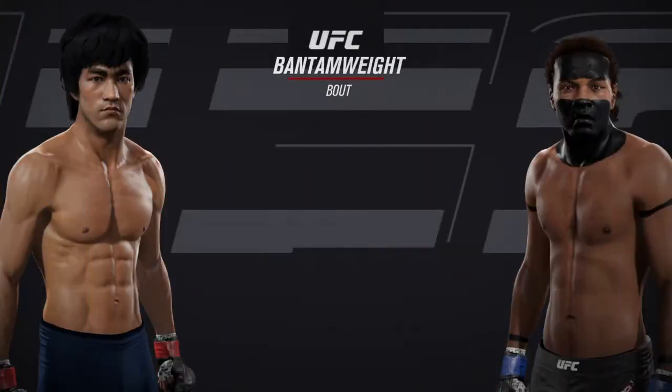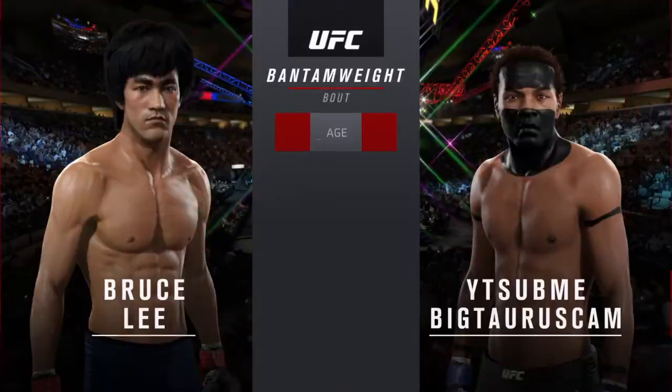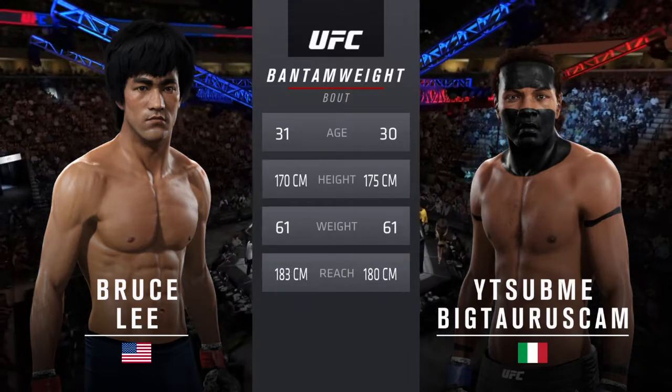Coming up next, it's a bantamweight matchup between Bruce Lee and El Toro. Our tale of the tape for this bantamweight fight: Lee is one year his elder, El Toro is two inches taller, and Lee will have a one inch reach advantage.